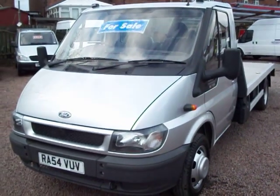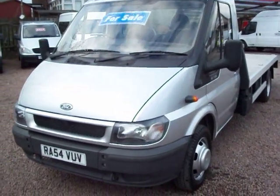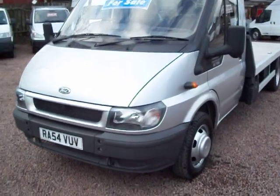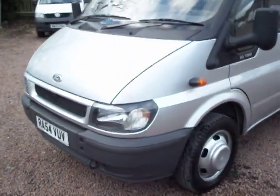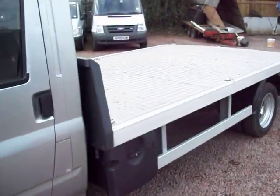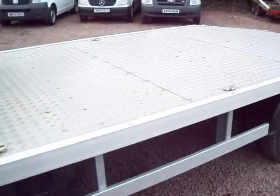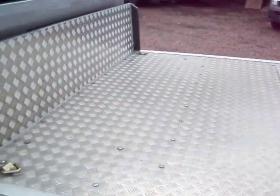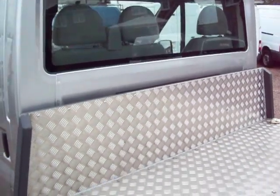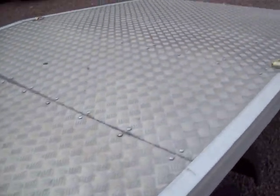Hello there, it's Clarkson Commercials here again and another Transit van, a little bit different this one. It's a 2005 Ford Transit 350 fitted with a 14-foot car transporter body. That is a brand new body on that vehicle, absolutely brand new, and in the couple of minutes that I have I'll just tell you all about it.